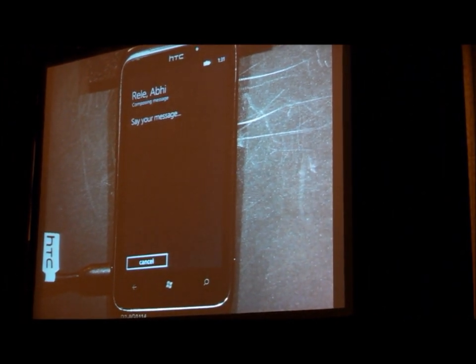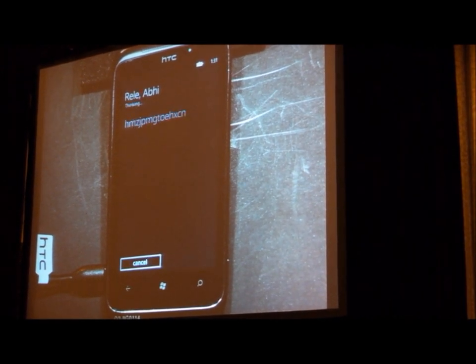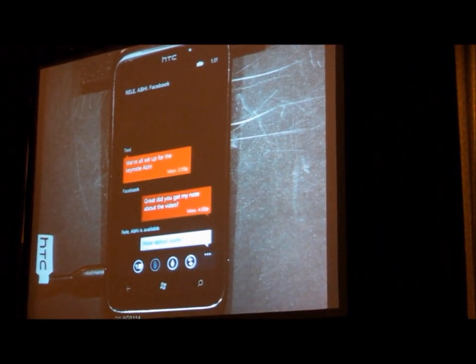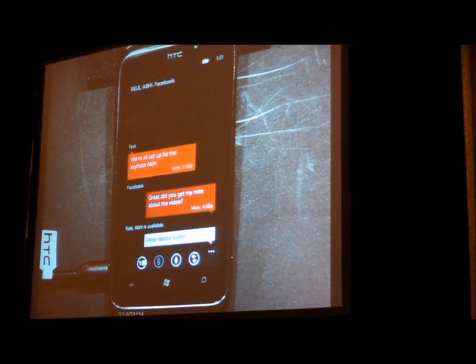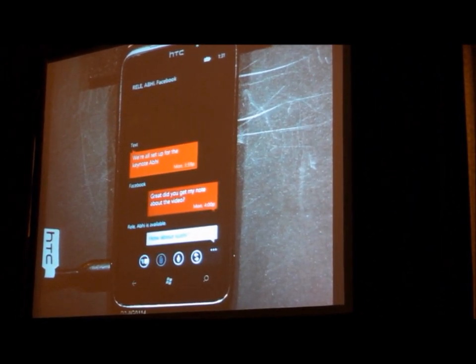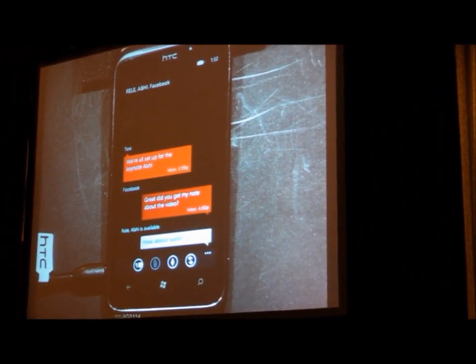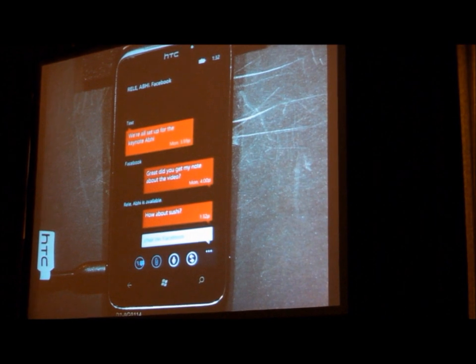'Say your message.' 'How about sushi?' This is using the Microsoft TellMe cloud service for short message dictation. I'm being a little mean because Abhi's a vegetarian, so I'm hoping he'll humor me with veggie sushi. We'll send this message to him and see what he says.